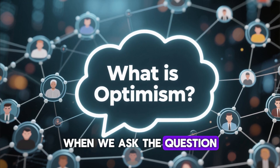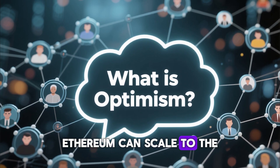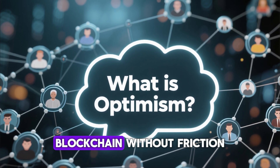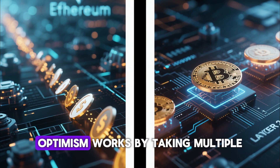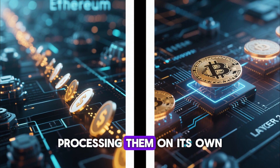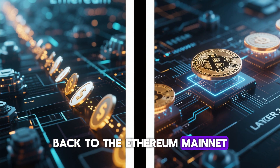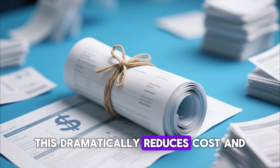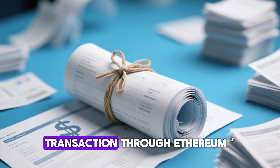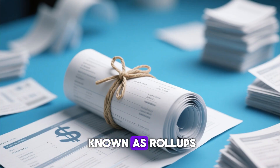When we ask the question, what is Optimism? We are really asking how Ethereum can scale to the mass adoption level needed for millions of users to use blockchain without friction. Optimism works by taking multiple Ethereum transactions off-chain, processing them on its own Layer 2 network, and then submitting a compressed version of the data back to the Ethereum mainnet. This dramatically reduces cost and increases speed because instead of running each transaction through Ethereum's base layer, Optimism bundles them in a process known as rollups.